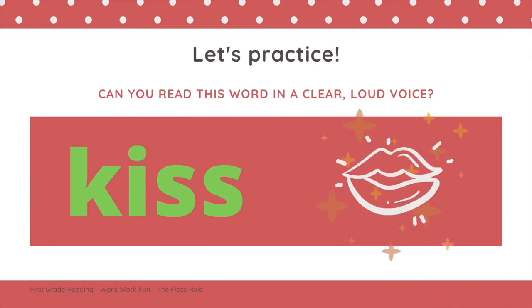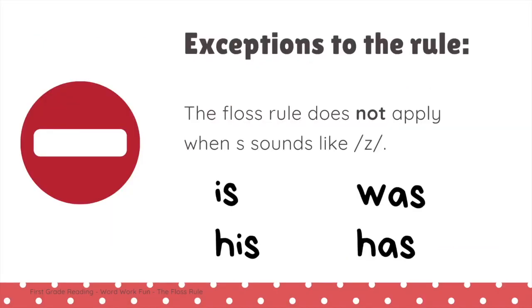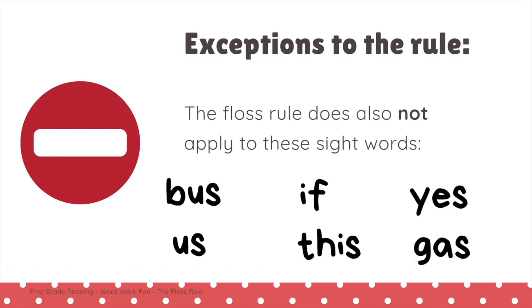Now let's think about some exceptions to the rule. Like many rules in English, the floss rule has some exceptions. The floss rule does not apply when S sounds like 'zzz', like at the end of is, his, was, and has. The floss rule also does not apply to these sight words: bus, us, if, this, yes, gas. You just have to know them.